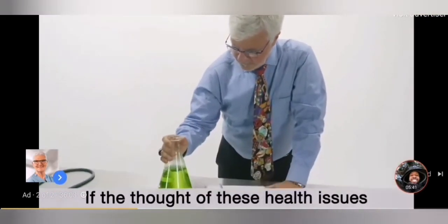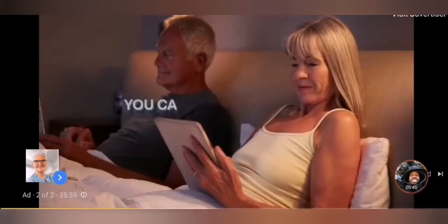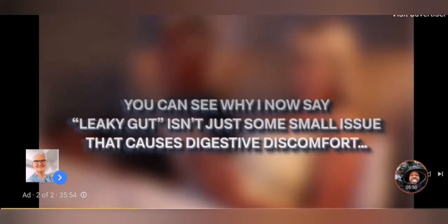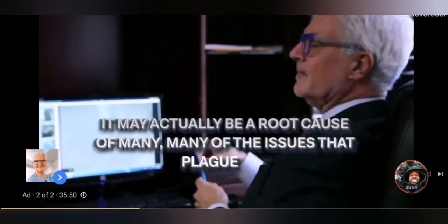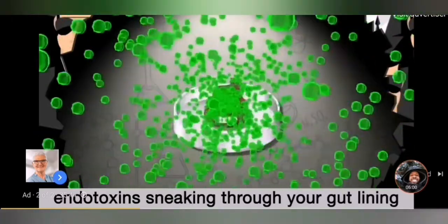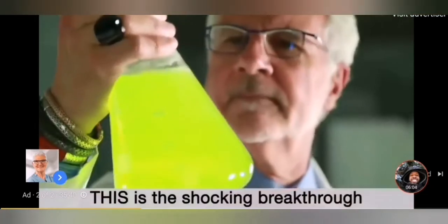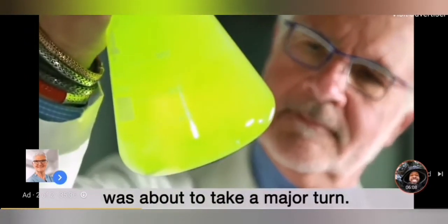If the thought of these health issues keeps you up at night, believe me, I'm right there with you. So you can see why I now say leaky gut isn't just some small issue that causes digestive discomfort. It may actually be a root cause of many, many of the issues that plague us, both physical and mental. And it all comes down to these evil, vicious endotoxins sneaking through your gut lining and wreaking havoc on your entire body.